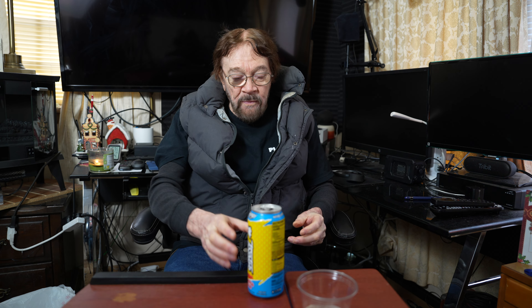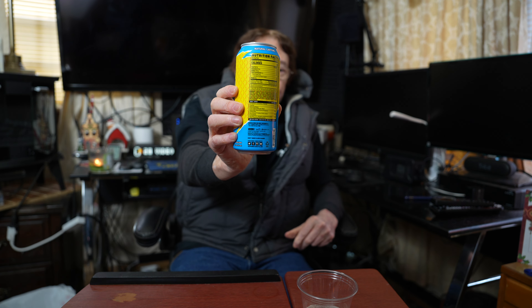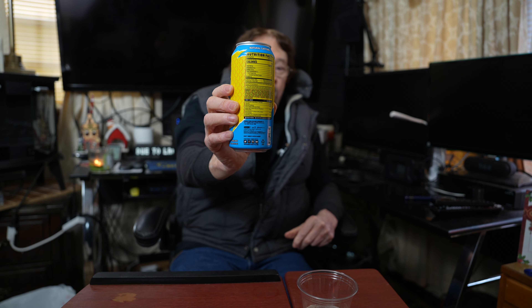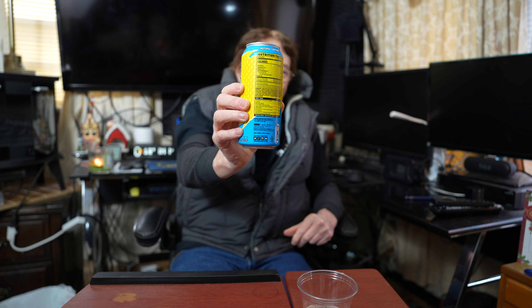So if you like Swedish Fish candy, which has been around for a while, you're going to like this drink. What are the nutrition facts? I'm going to need a glass to look at this because it's real fine print. Five calories — five calories! If you're on a diet, this is a drink for you.